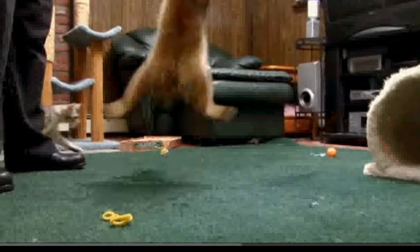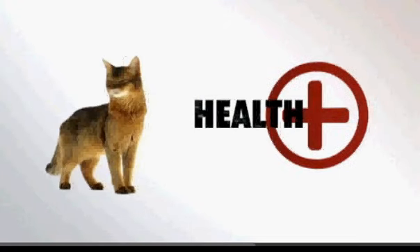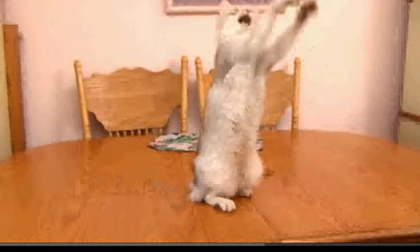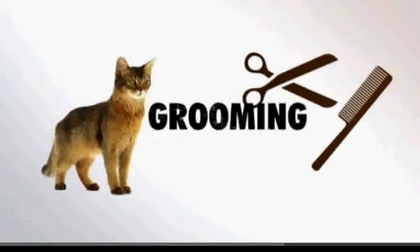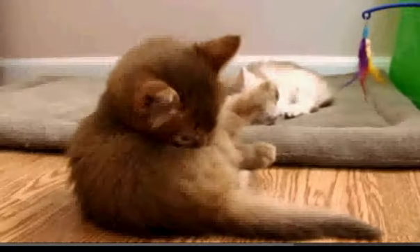Somalis can make excellent pets. If you're considering one, keep these things in mind. These medium-sized cats have a few health issues. They're prone to some dental problems, and a small percentage suffer from something called PK deficiency. Without this particular enzyme, they get anemia, which can cause weakness and even collapse. In the grooming department, Somalis require a moderate amount of attention. They do have that undercoat that can mat, so they're going to need to be brushed about three times a week.